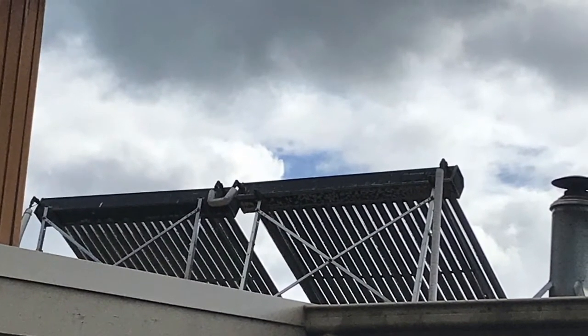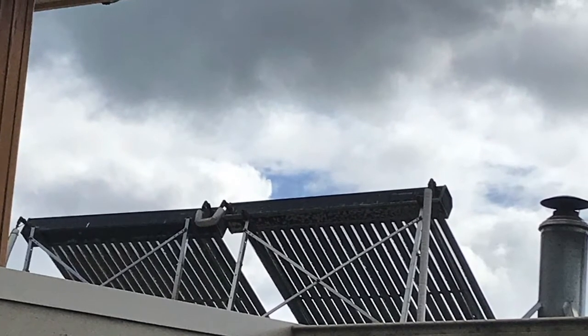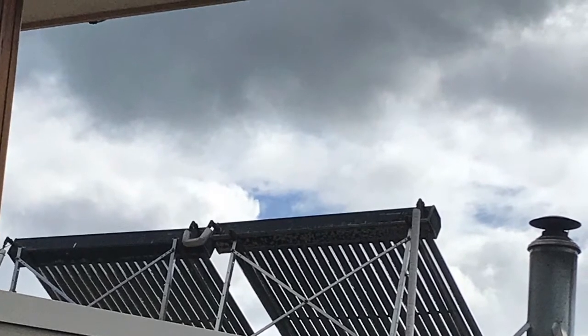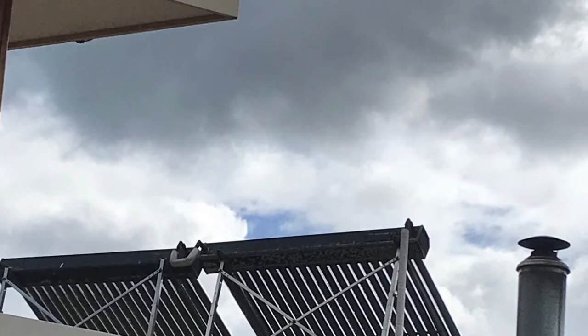This is the other part of the hot water system — the evacuated tubes. In summer, 100% of our hot water is provided by them, and in winter it's boosted by the wet back on the fire that I showed earlier. So there's no gas or electricity needed at all.